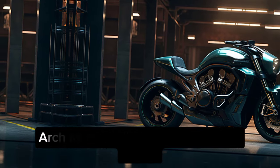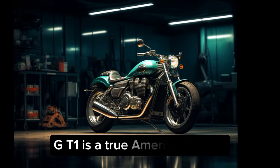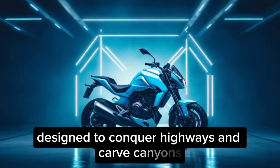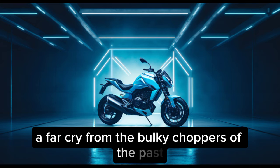A legacy of performance — Arch Motorcycles keeps things old school. Built in California, the KRGT-1 is a true American V-twin, designed to conquer highways and carve canyons with equal ease. It's the perfect blend of power and comfort, a far cry from the bulky choppers of the past.